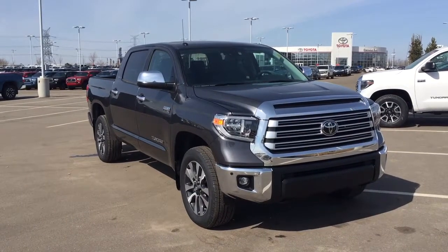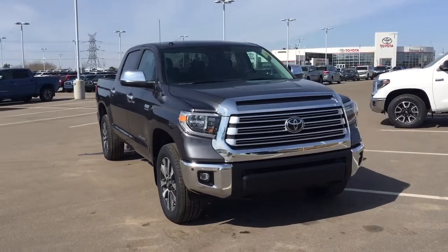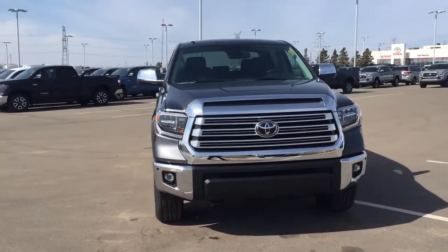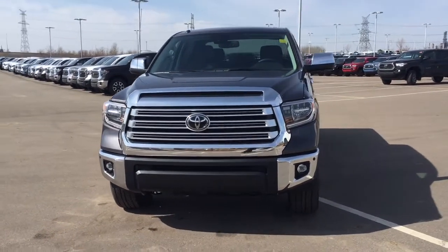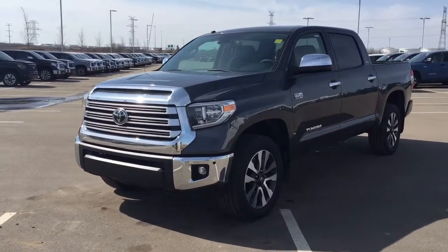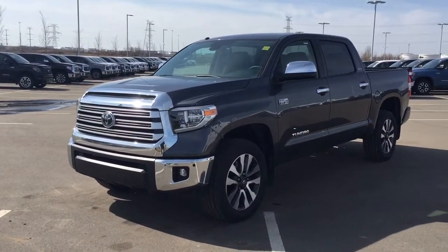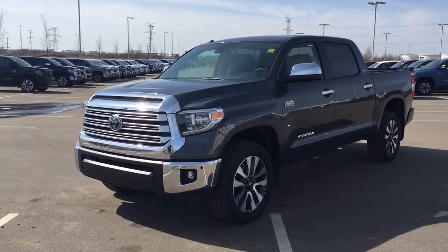Thank you so much folks for watching this video today. If you have any questions, please visit us — we're located at 31 Automall Road in Sherwood Park, Alberta, Canada. The phone number is 780-410-2455, or please visit our website at sbtoyota.com to reach us by email. Once again, thank you so much for watching. If you have any comments or additional questions please leave them in the comments section below. Make sure you have a great day and I hope to see you next time.